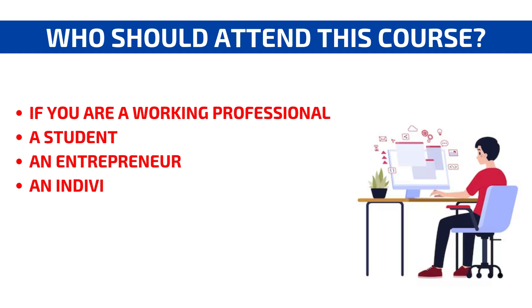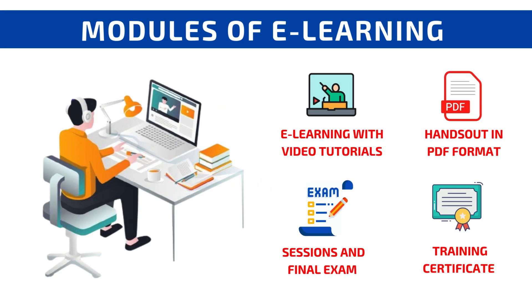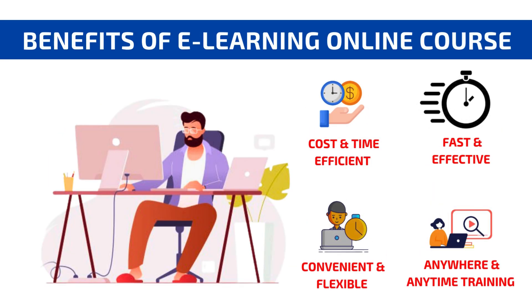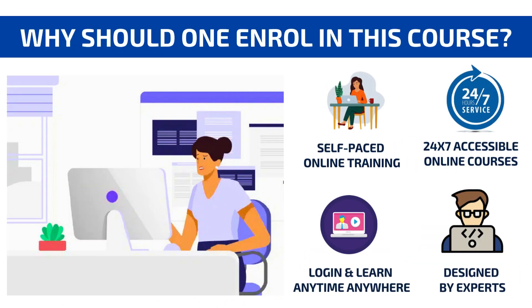Who should attend these courses? Why should one enroll in this course?